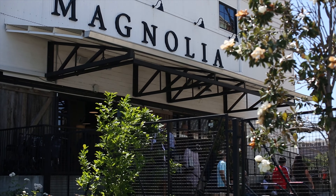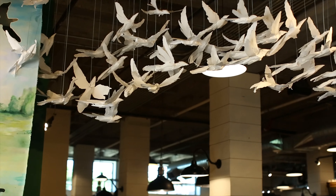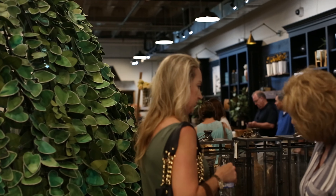This shop has it all — housewares, cooking utensils, a garden, food trucks, and an outside play area. Be prepared to spend a couple of hours to see everything, because every square inch of the property is carefully thought out and you won't want to miss any of it.